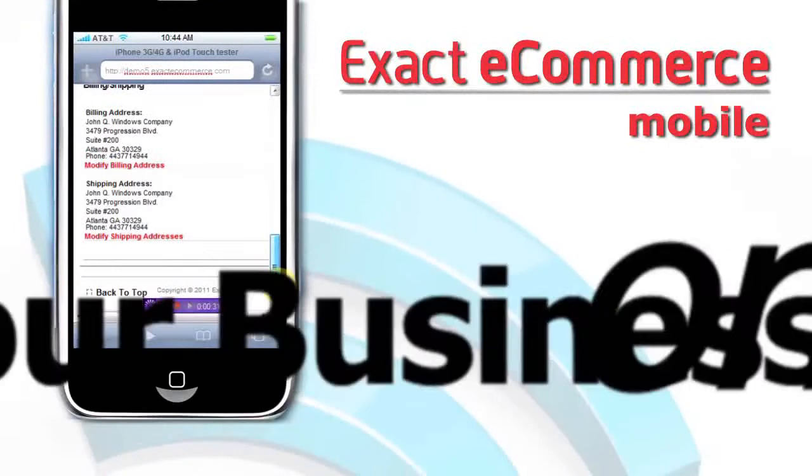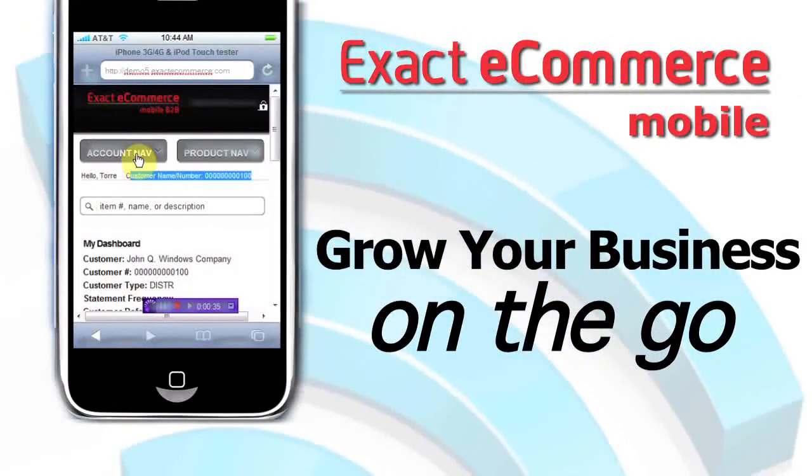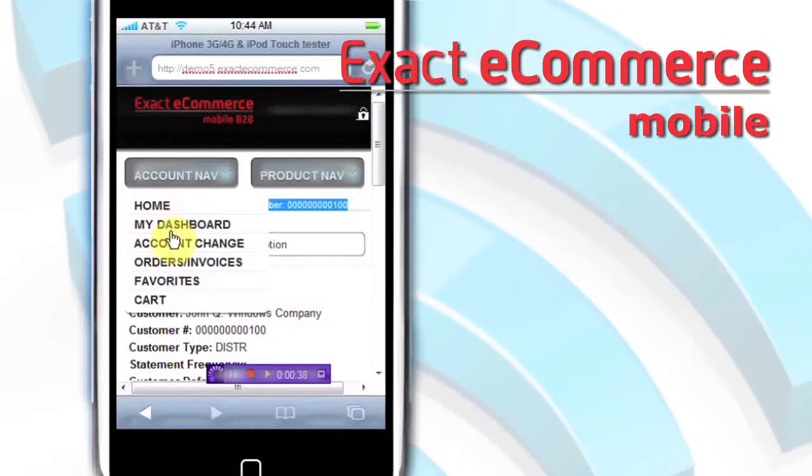Compatible with most smartphones, you can grow your business and reach the exploding mobile marketplace with the full Exact eCommerce suite in the palm of your hand.